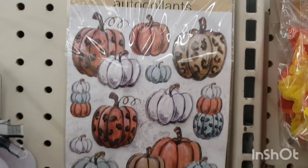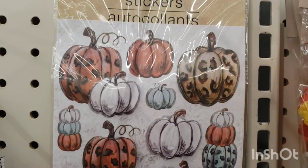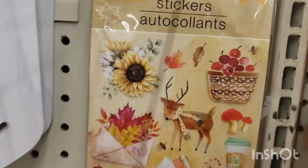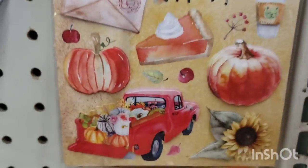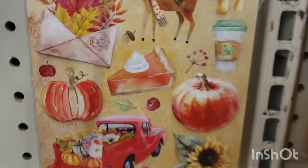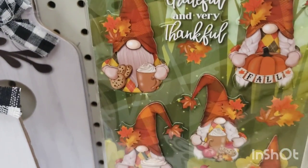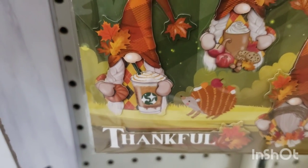I don't normally love stickers but I kind of love these — check them out. They're like leopard print pumpkins. Kind of love that. And then they have these really really cute ones — so pretty. There's a pumpkin, a cup of coffee, and then these grateful and thankful gnomes. This one looks like he's drinking Starbucks — oh my gosh, love it.